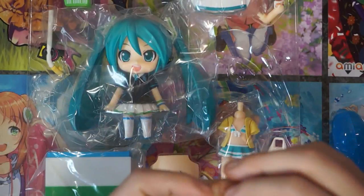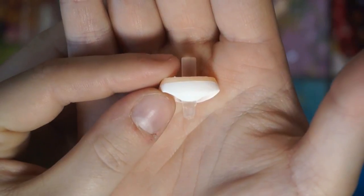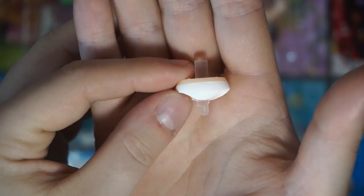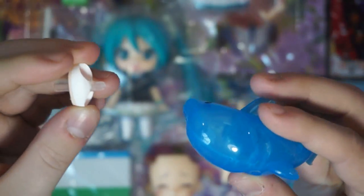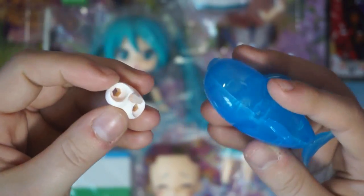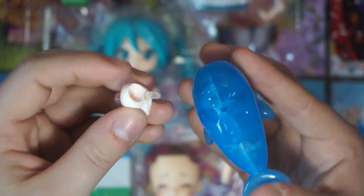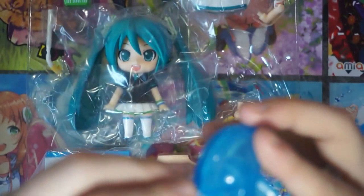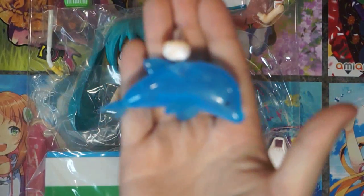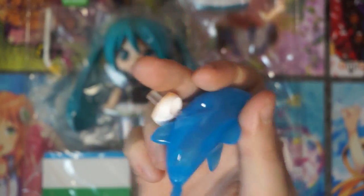So we need this funny looking piece — these are the legs you must put on if you want Miku to sit easily onto the dolphin. All you have to do is take the dolphin, wind everything up so it fits. There is a particular little shape here — it's like the star block goes into the star hole — and then you just push it in like that. Then once you replace the little torso she'll be sitting on the dolphin.